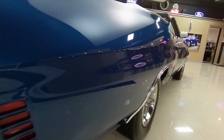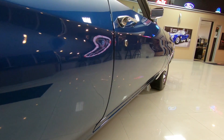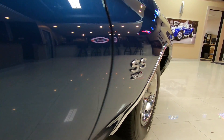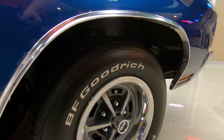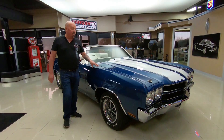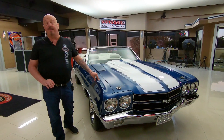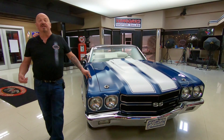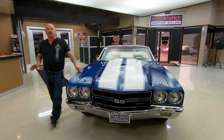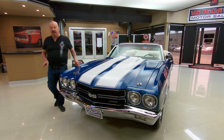The car is absolutely beautiful and it's a numbers matching 1970 Chevelle — 396, four speed, real fathom blue car. You want to talk about rare? Guys drove these into the ground, to find one in this kind of shape — this is one rare beast right here. Now at Vanguard Motor Sales we don't do any consignment whatsoever. We own all of our vehicles here at Vanguard.